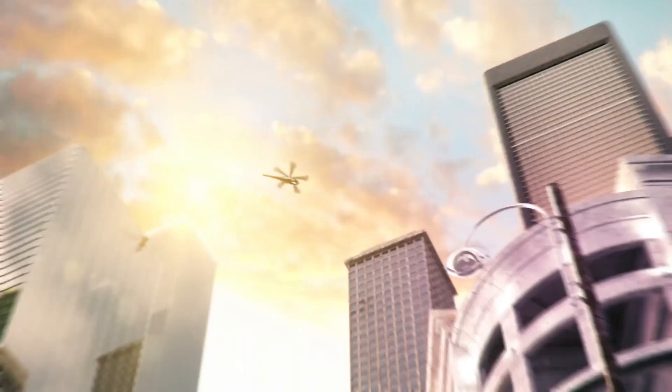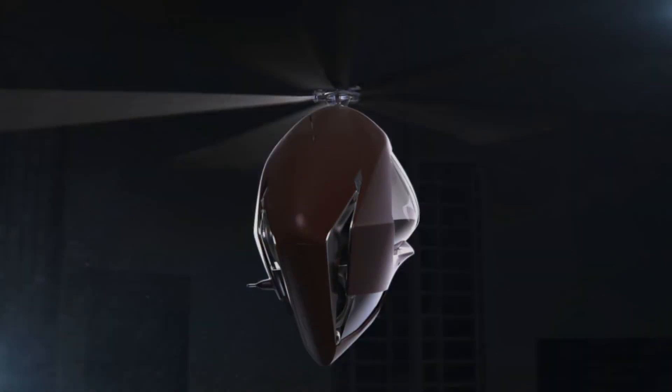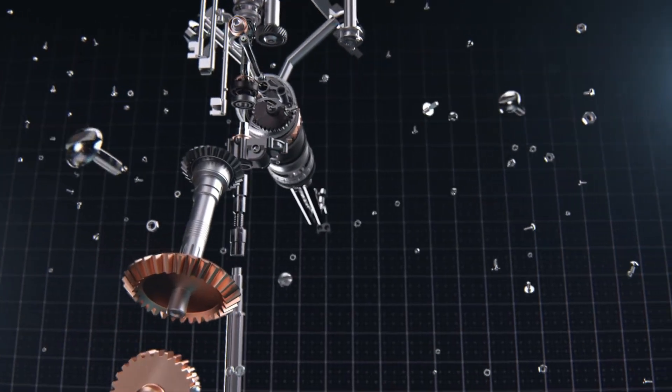The ASEP's rotor blades are enclosed within a housing, which would improve safety and reduce noise. The Hybrid Helicopter Concept is an interesting look at how helicopter design might evolve in the future.